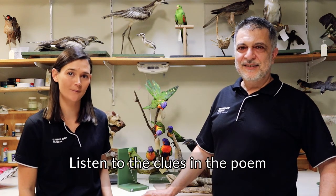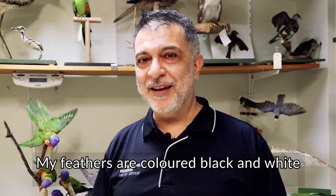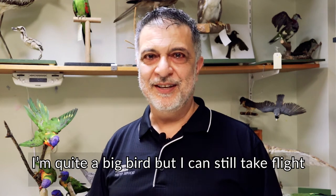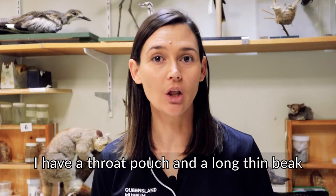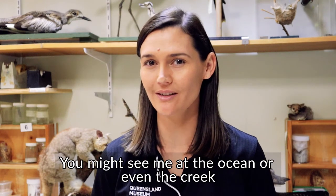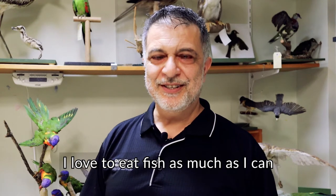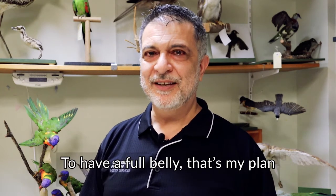Listen to the clues in the poem and see if you can guess what it is. My feathers are coloured black and white. I'm quite a big bird, but I can still take flight. I have a throat pouch and a long, thin beak. You might see me at the ocean or even the creek. I love to eat fish, as much as I can, to have a full belly. That's my plan.